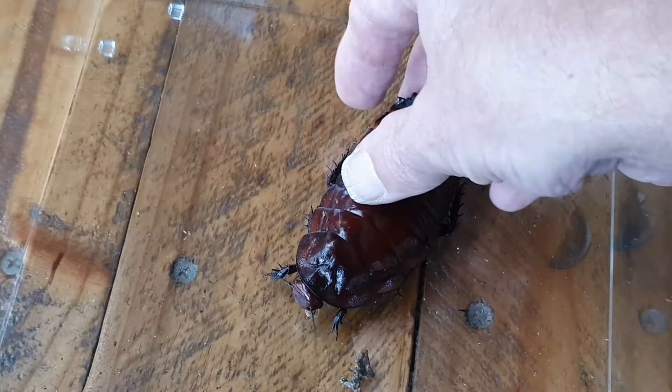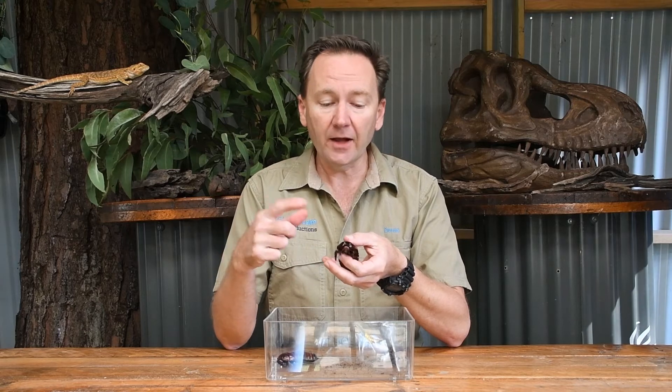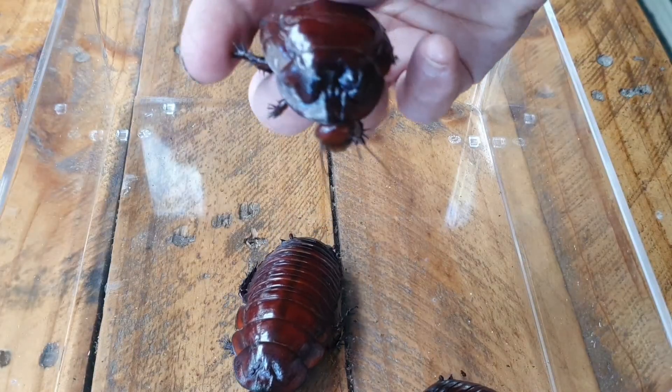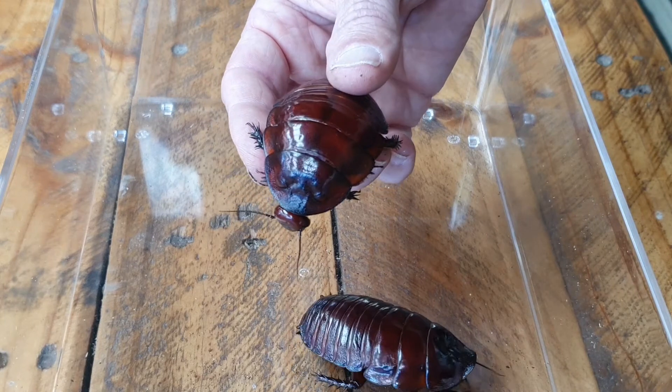They don't bite, they don't sting, so that is the only way they have to protect themselves. Telling the difference between a male and a female can be quite hard, but with these guys it is very easy. The way we tell the difference is by looking at the top of their head. Just above his head he has this dent — that means it is a boy. If we have a look at this one we can see that there's no dent there, so that means that one is a girl.